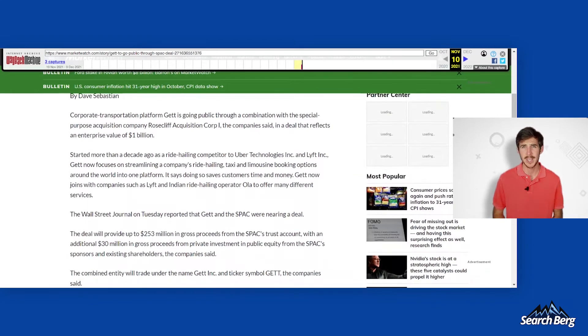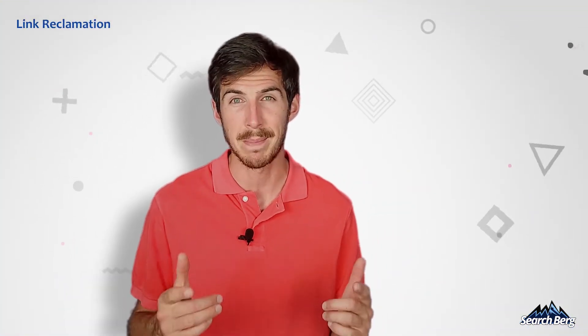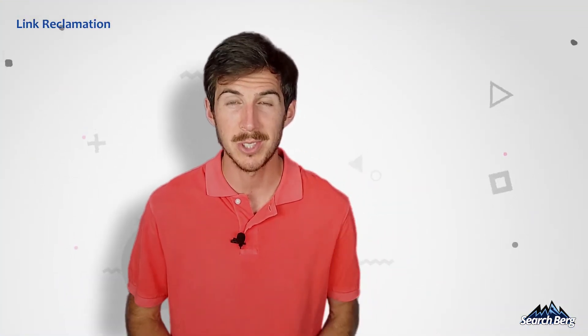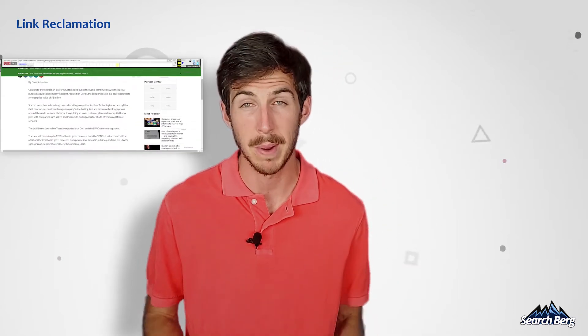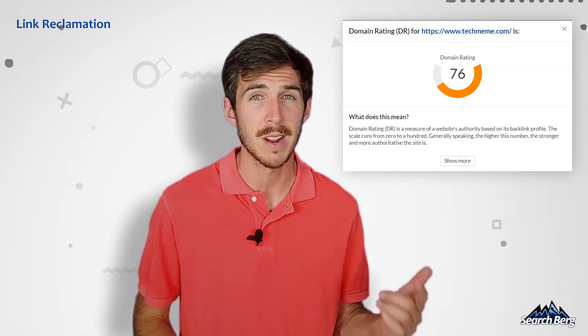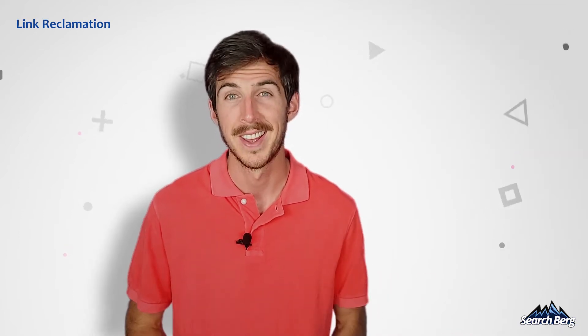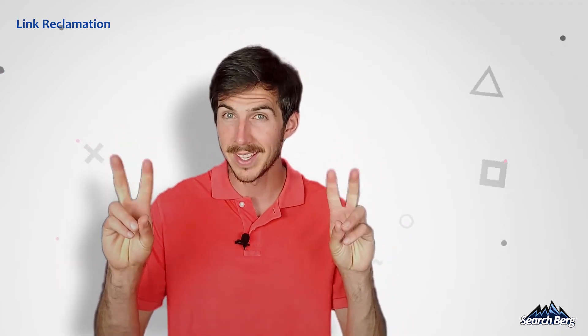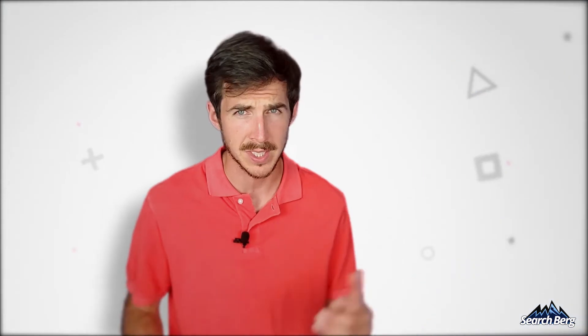Once you find out what kind of content the page had, it's only a matter of adding value and creating something better than what your competitors did to score that backlink. Update the content to current standards as much as you can. For example, I can see that this website was linking to a blog post by MarketWatch that no longer exists — a godsend opportunity for a DR76 backlink. Now I'm going to pitch this high-authority website for a replacement blog.